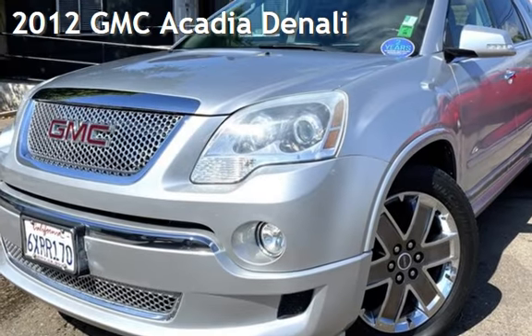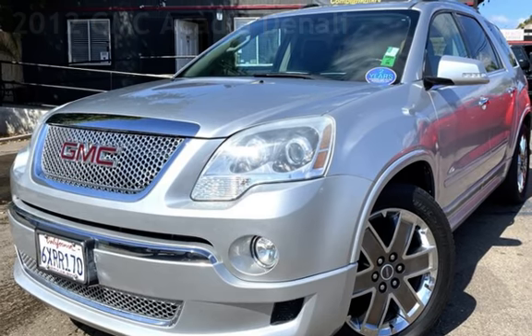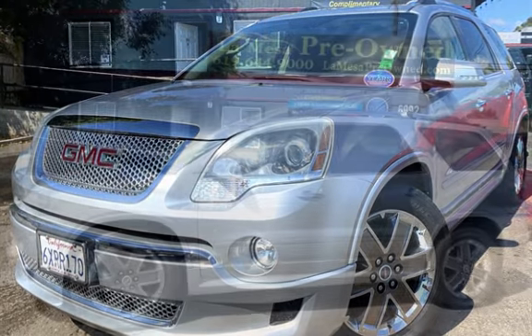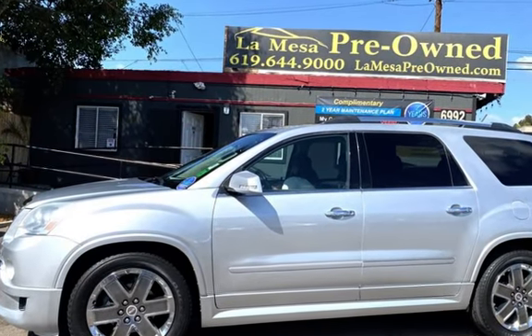Presenting a pre-owned 2012 GMC Acadia Denali. This four-door SUV has a six-cylinder, 3.6-liter V6 engine, with all-wheel drive and an automatic transmission.